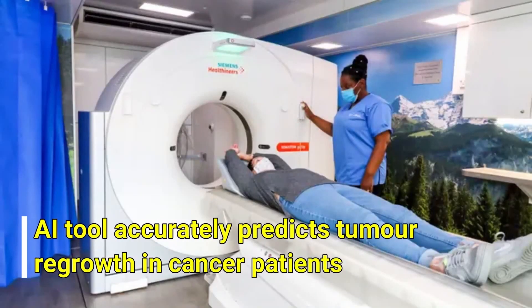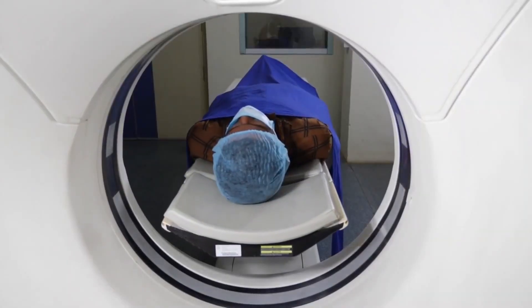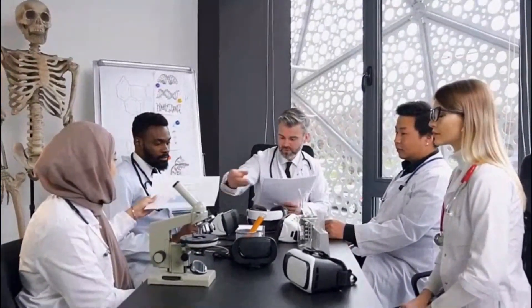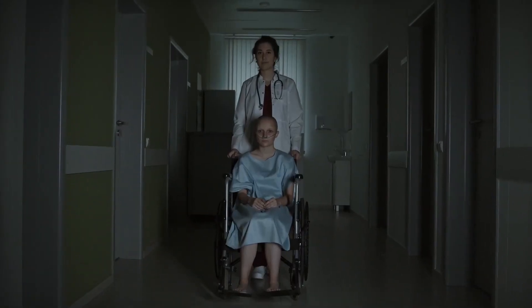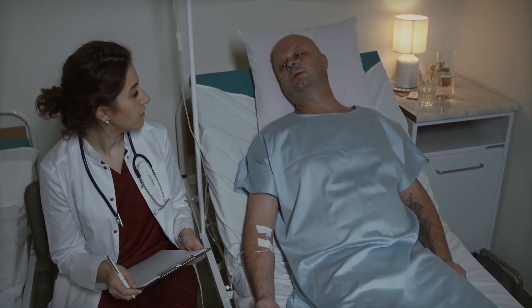An AI tool accurately predicts tumor regrowth in cancer patients. Doctors and scientists have developed an artificial intelligence tool that can accurately predict how likely tumors are to grow back in cancer patients after they have undergone treatment. This breakthrough could revolutionize the surveillance of patients, as while treatment advances have boosted survival chances, there remains a risk that the disease might come back.